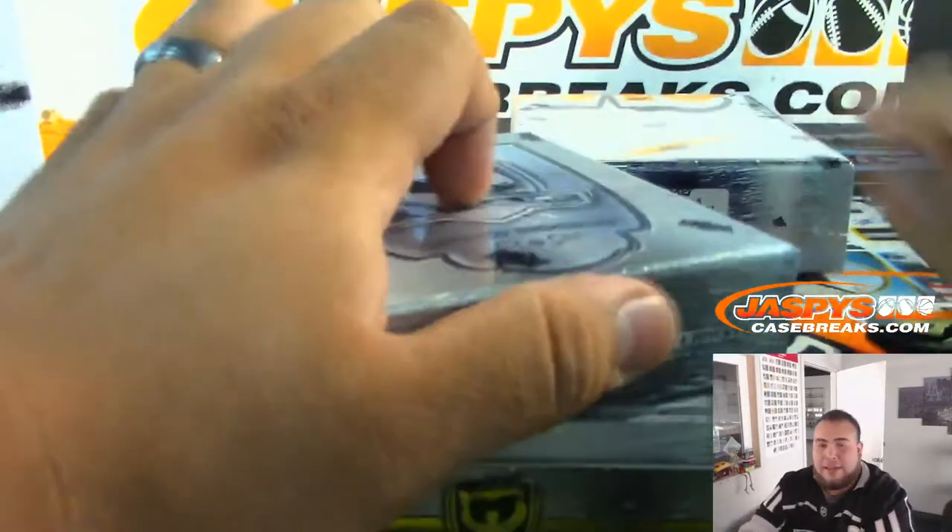So we'll be running back Triple Threads after this. Just got to do the randomizer really quick for the Angels and Blue Jays.